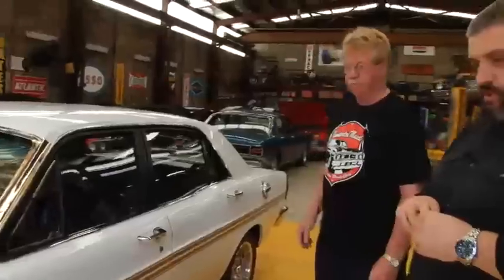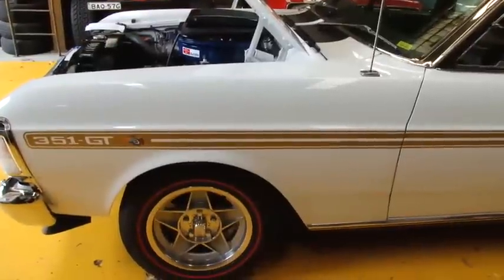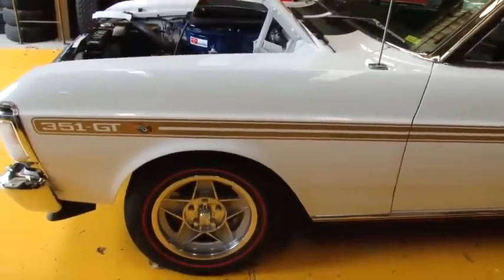The high-poly rim coupled with the red wall tyre just looks fantastic. There's nothing like them.